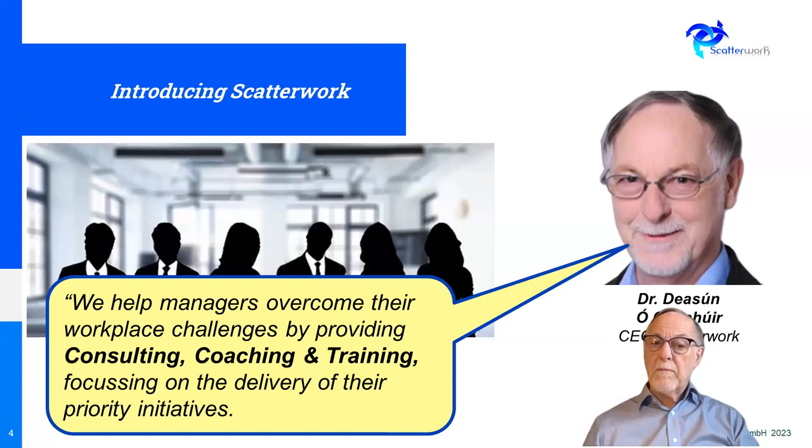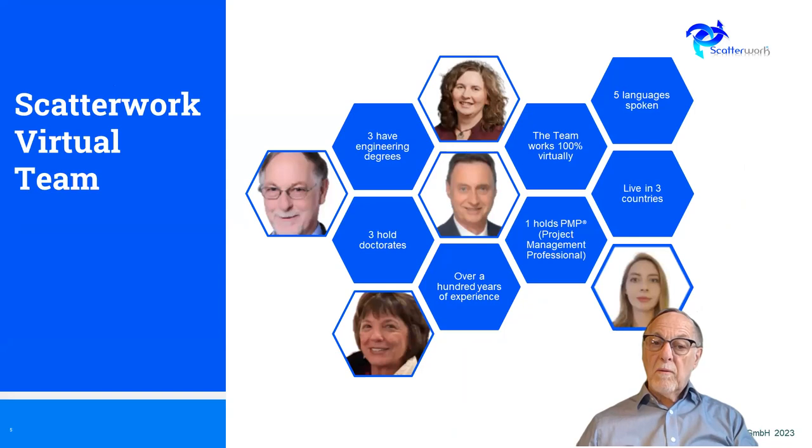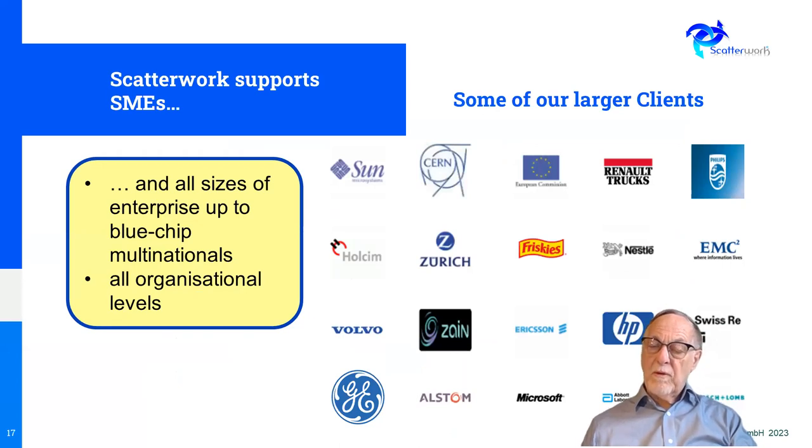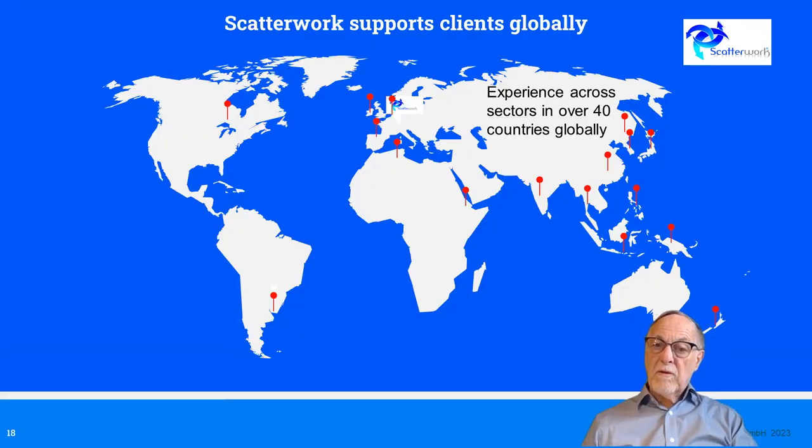Just to introduce Scatterwork: we help managers overcome their workplace challenges, and we give coaching, consulting, and training, with a focus on the delivery of priority initiatives. We have a virtual team spread over a number of countries with different qualifications and skill sets, different languages, and collectively over 100 years of experience. We've served many different sectors and clients — small and medium enterprises as well as larger clients — and we've worked globally: Europe, North Africa, Asia, New Zealand, and North and South America.